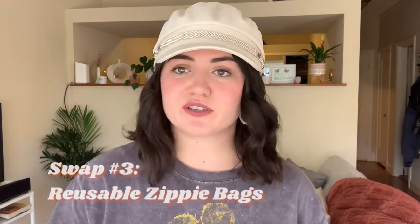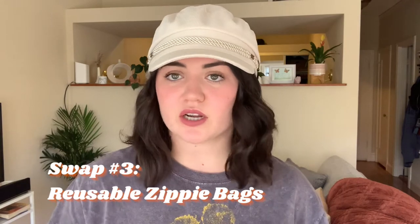I also think zippy bags are incredible but they can be very wasteful, so I love using reusable bags. All mine are currently occupied — these are my veggie scraps that I'm saving to make a veggie broth with. I just started trying out the Stasher bags, which I really enjoy.